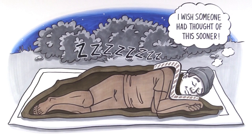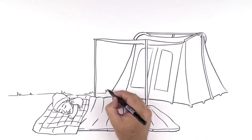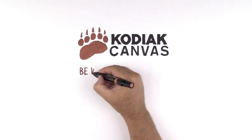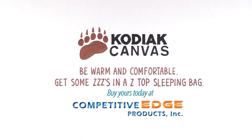You can rest assured that Z-Top sleeping bags are manufactured with the quality materials and craftsmanship that you've come to expect from Kodiak Canvas. Be warm and comfortable — get some Z's in a Z-Top sleeping bag.